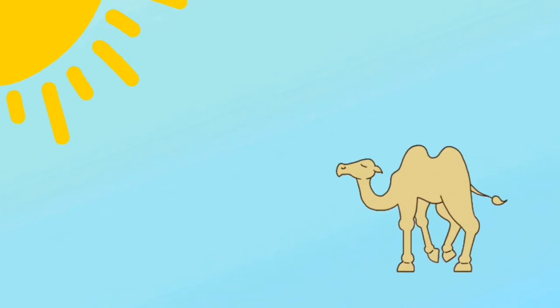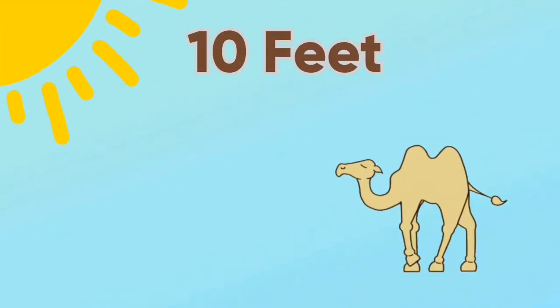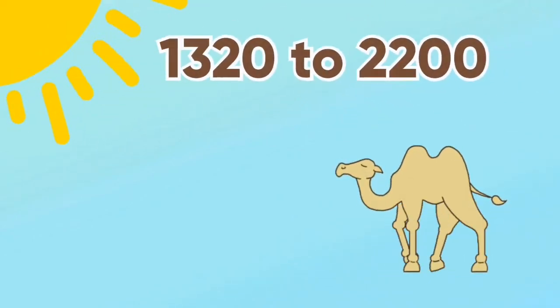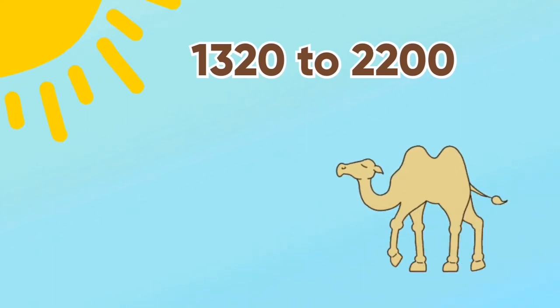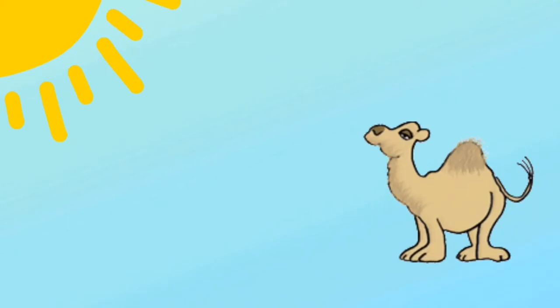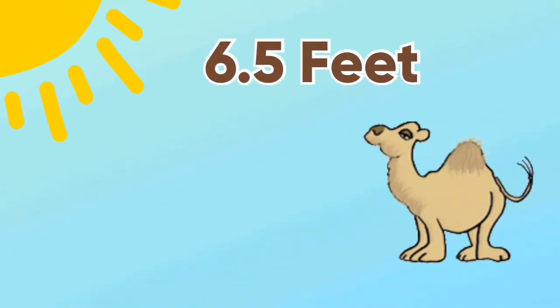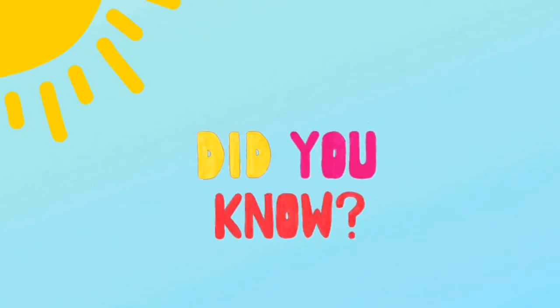Did you know the average two-humped camel grows up to six feet in height and has a body length of about 10 feet? The two-humped camel's weight is from 1,320 to 2,200 pounds. A one-humped camel can be about 6.5 feet tall and weigh from 880 to 1,325 pounds.